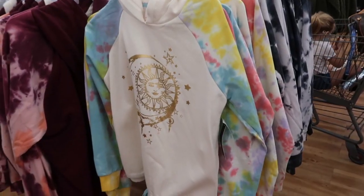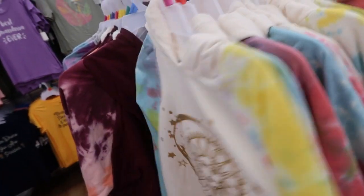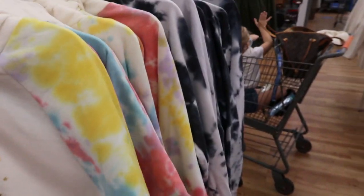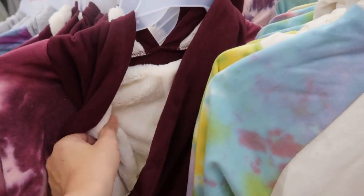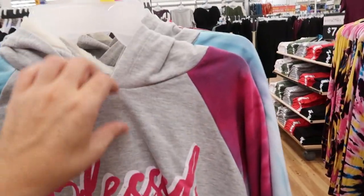I really like these No Boundaries hoodies — they have a tie-dye sleeve, a drawstring in the waist, and sherpa in the hood. I don't know how I feel about the prints on the middle; I feel like it's too much going on. But I really like the sun and moon on the multi-color tie-dye, and then there's a black tie-dye — love, love, love. The burgundy and pinks has a butterfly. All of the sherpa hoods are cream.